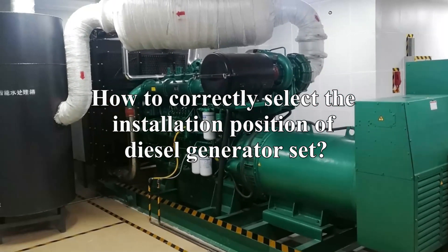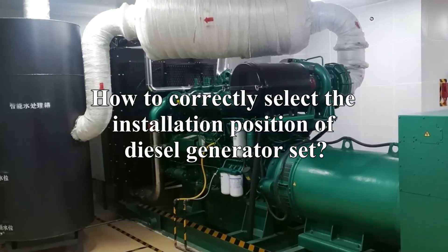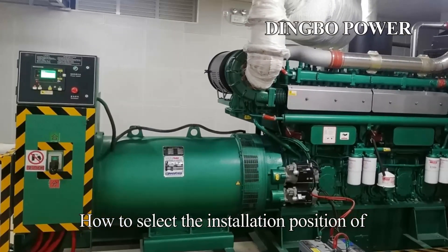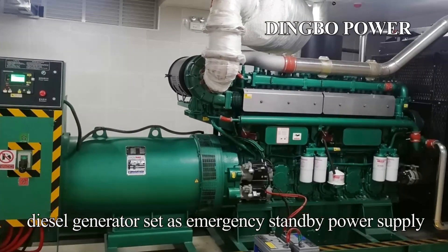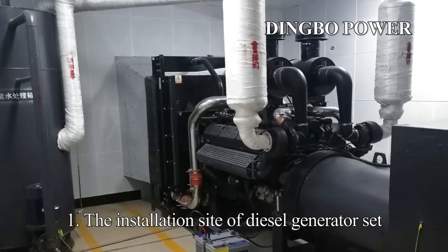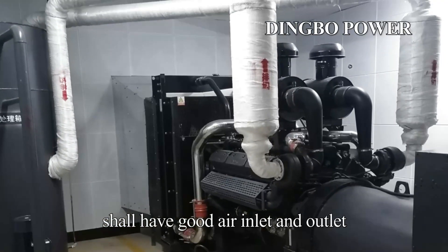How to correctly select the installation position of a diesel generator set. When selecting the installation position of a diesel generator set as emergency standby power supply, point 1: the installation site shall have good air inlet and outlet conditions.